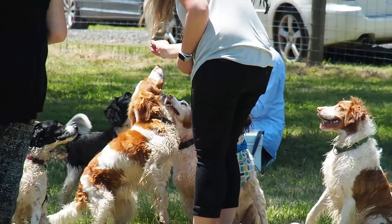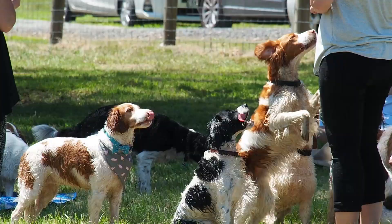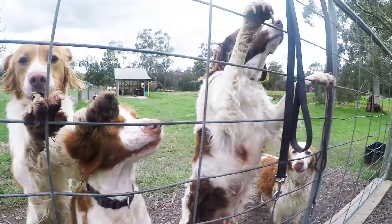Brittany's come in three main colours. You have the orange and white, the liver and white — which is the brown and white — and the black and white, and the occasional tri colour.